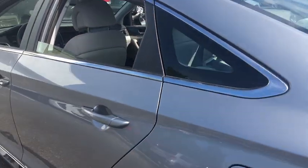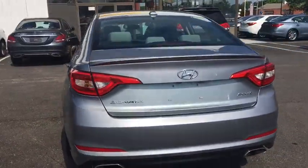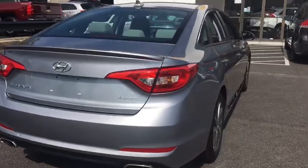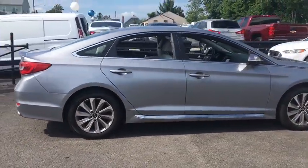This vehicle is Carfax certified one owner and qualifies for the Carfax buyback guarantee. Drive away with a great deal on this vehicle. Call or stop in today. Thank you.